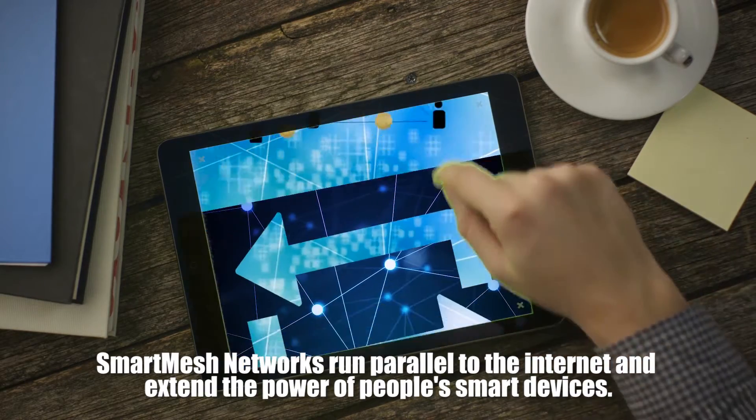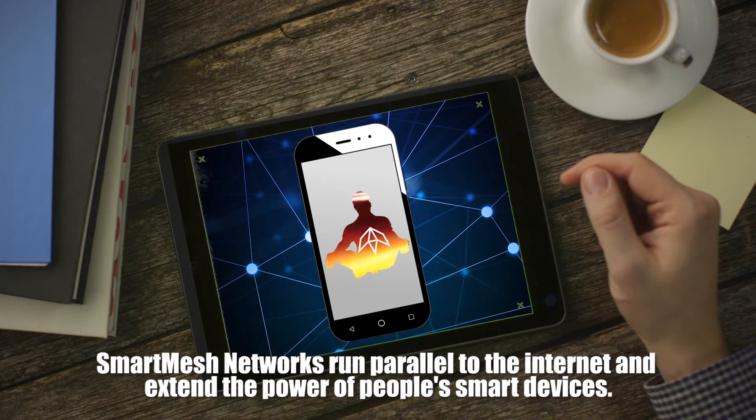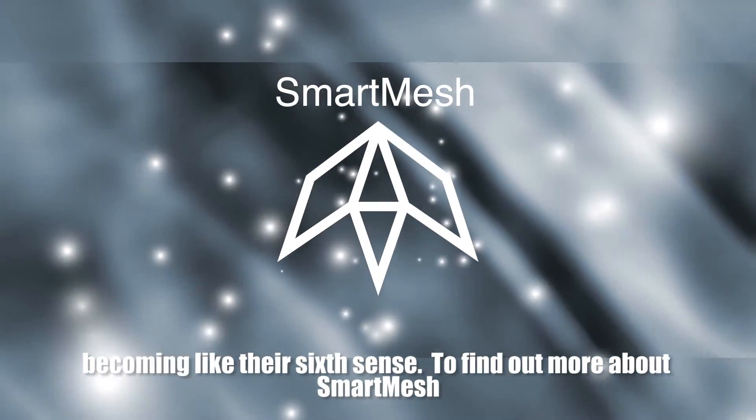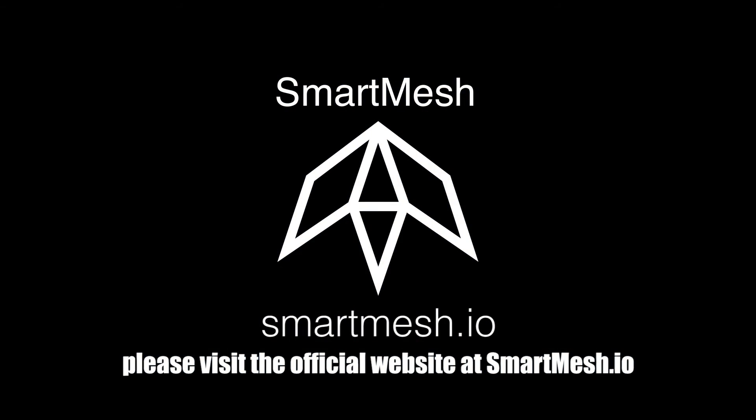Smart Mesh networks run parallel to the internet and extend the power of people's smart devices, becoming like their sixth sense. To find out more about Smart Mesh, please visit the official website at SmartMesh.io.